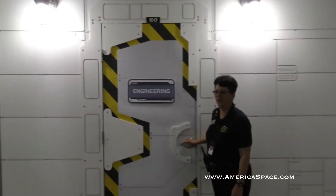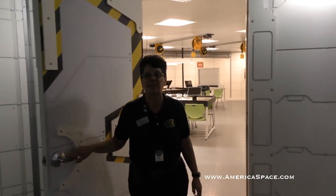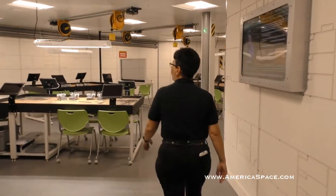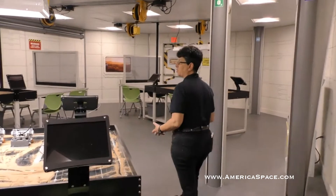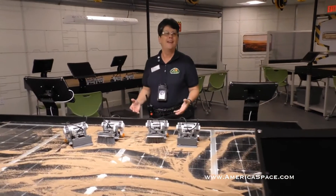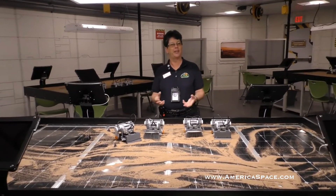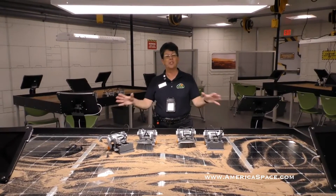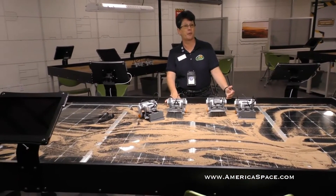We're going to engineering next. In our engineering lab, we test different systems to see what we want to implement on the Martian base. One of the hazards of living on Mars is dust storms. Unlike the movie The Martian, they're not really dangerous — the atmosphere is so thin that 100-mile-an-hour wind would feel like someone throwing feathers at you.